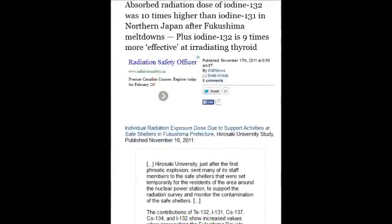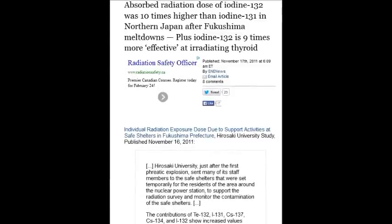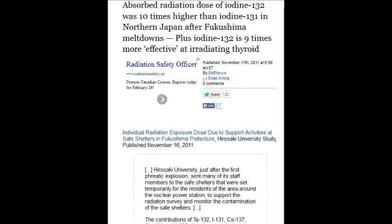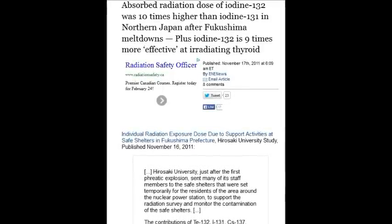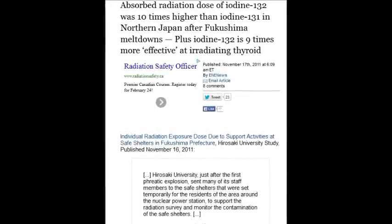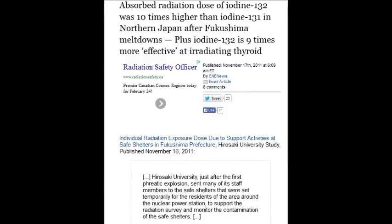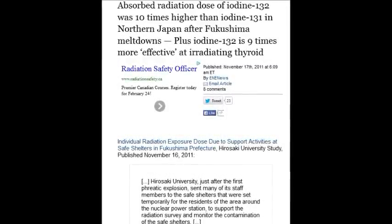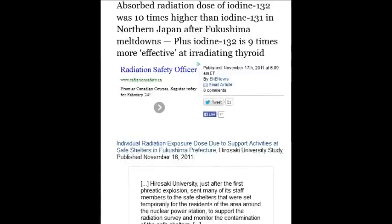On November 17, 2011, absorbed radiation doses of iodine-132 were ten times higher than iodine-131. The iodine-131 has a half-life of about seven and a half days, plus iodine-132 is nine times more effective at irradiating the thyroid glands.